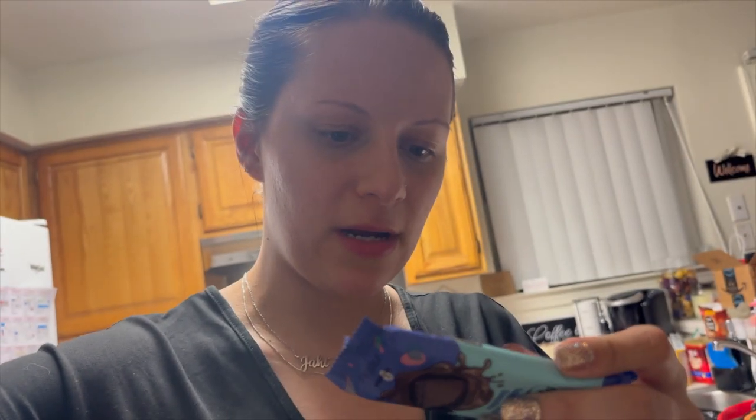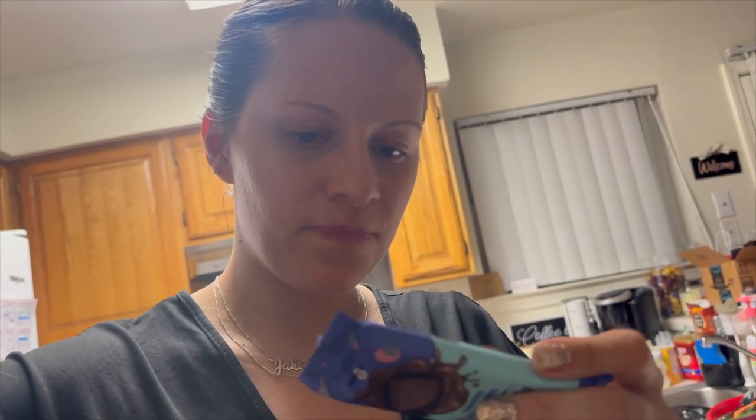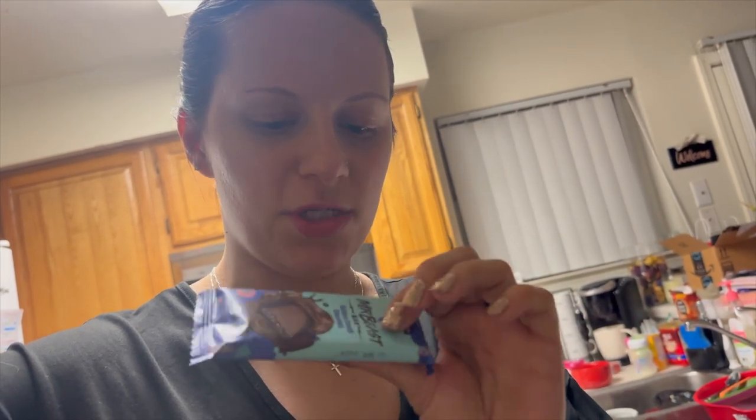For the quinoa one, we have cane sugar, organic chocolate liquor, cocoa butter, crispy quinoa, and sunflower lecithin — I don't know that word. That one took me a hot minute to be able to open.